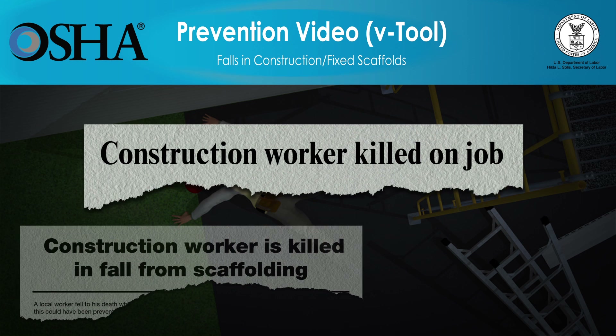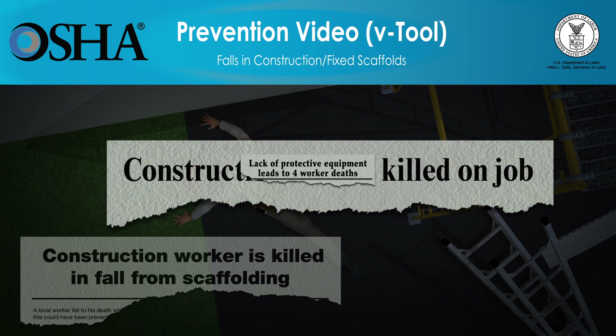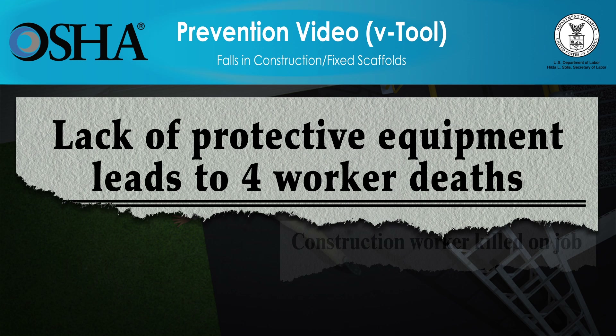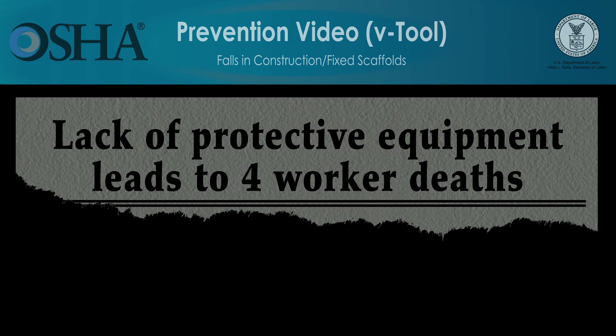But these deaths can be prevented. The video you're about to see shows how quickly falls at construction sites can lead to workers' deaths, and what employers must do so that work can be done more safely. Employers have a responsibility to provide a safe workplace and required protective equipment. You'll see that using the right type of fall protection saves lives. Please be advised, the scenes you're about to see deal with deaths at construction sites and might be disturbing for some people. All scenes are based on true stories.